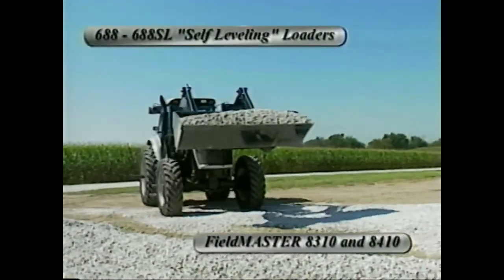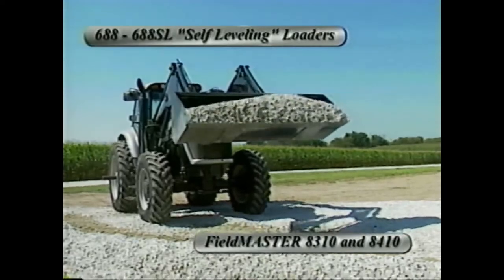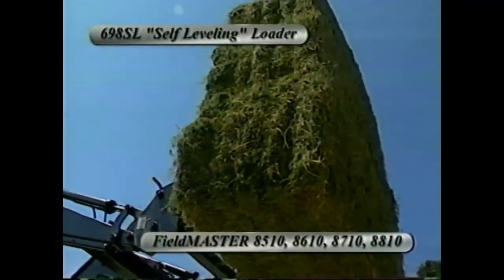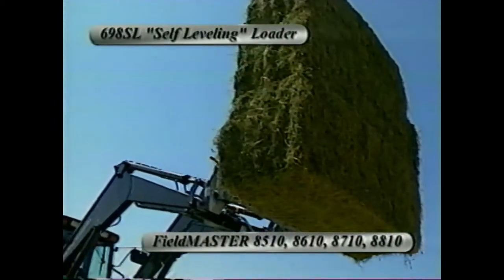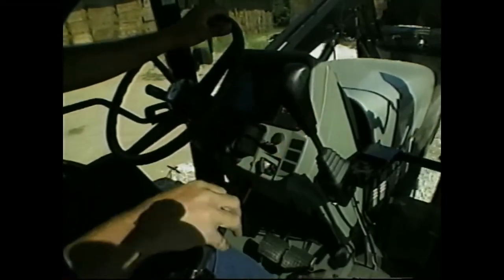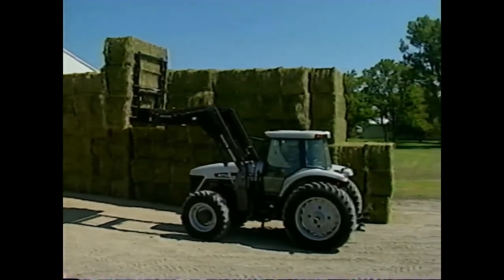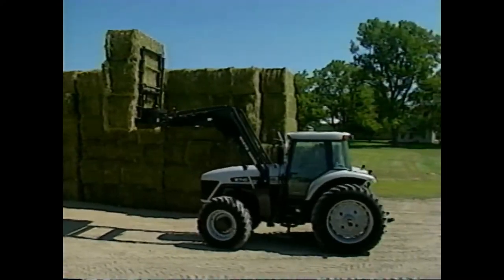The new White 688 and 688 SL self-leveling loaders are designed for the 8310 and 8410 tractors, and the new 698 SL loader is designed for the 8510, 8610, 8710, and 8810 tractors. Joystick quick-couple remote valve controls are conveniently located for comfortable operation and leave the tractor hydraulics free. A wide variety of attachments will let you handle any job around the ranch or farm.